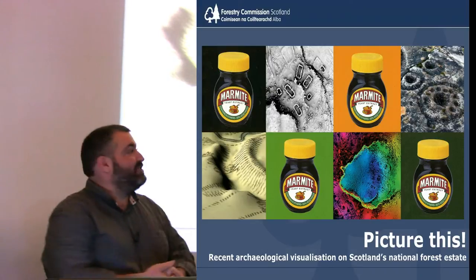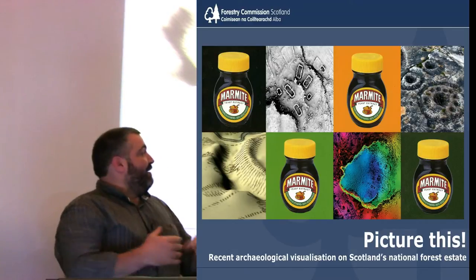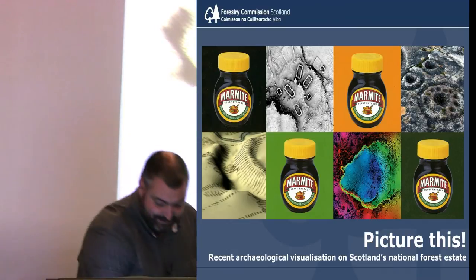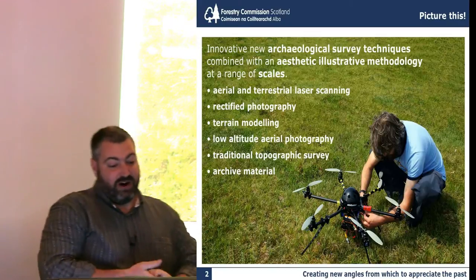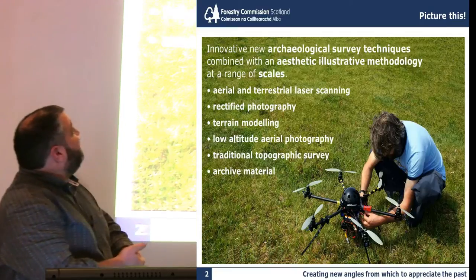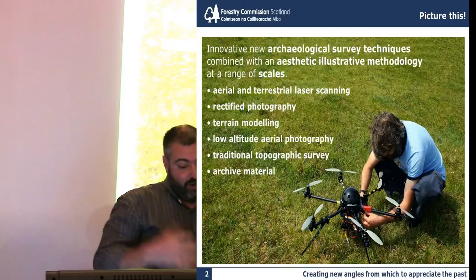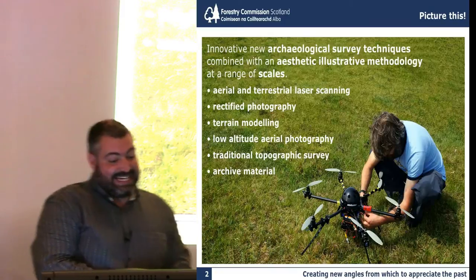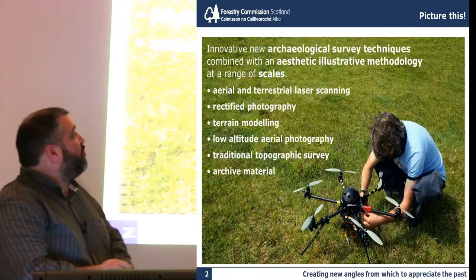My archaeology is very visual. It's about beautiful images, and I hope that you'll see the various strands of protection, conservation, and presentation are interwoven throughout. But some of it, obviously, are like Marmite - you love or you hate. We have innovative new archaeological survey techniques, such as aerial and terrestrial laser scanning, rectified photographic photogrammetry, terrain modelling, low-altitude aerial photography, alongside traditional topographic survey and looking into the archive, hopefully blending the various techniques. Always seeking an aesthetic illustrative methodology at a range of scales, from site to landscape.